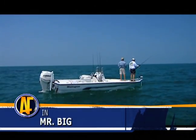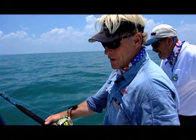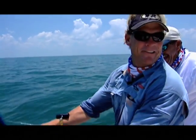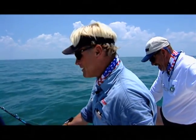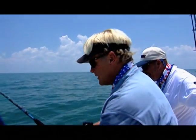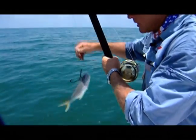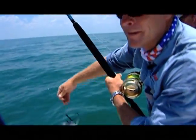New setup here — we've kind of hammered everything else going on around us, so we're going for Mr. Big now. We've anchored up right on top of the wreck. We've got a pretty good-sized bait — it's a blue runner. Since it's the only one we've got, we're going to send him on down and see what happens.